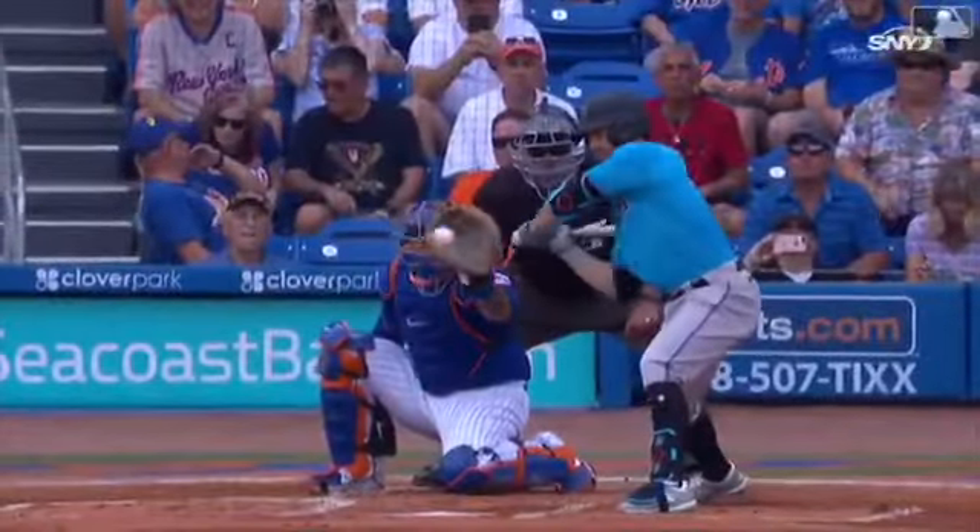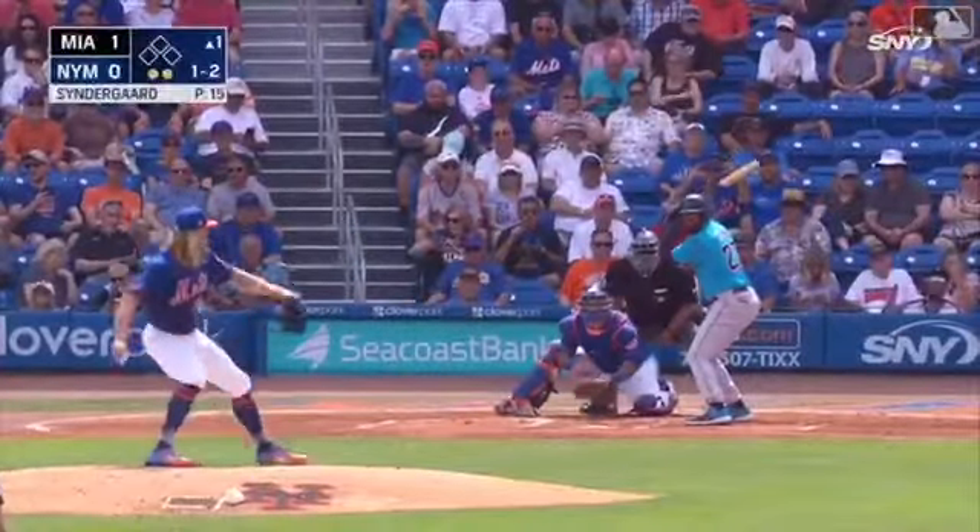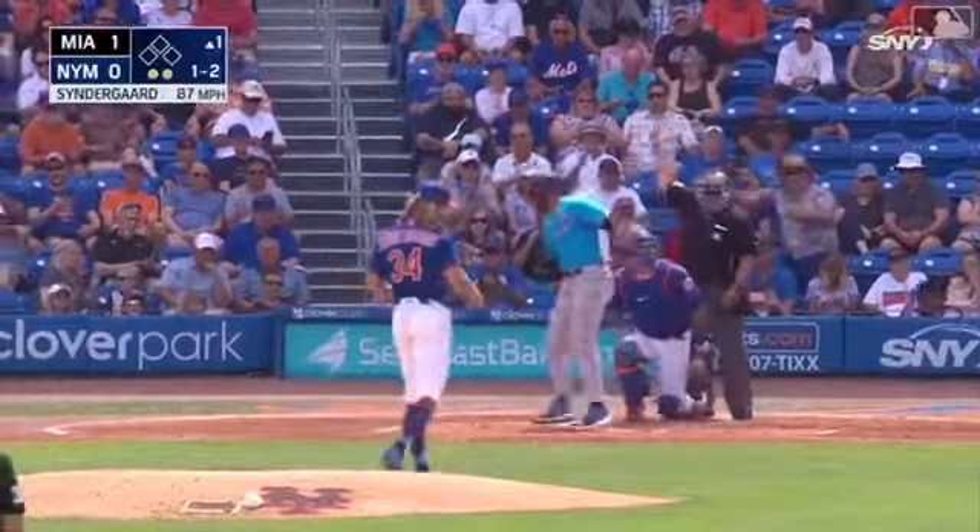Right down the pipe there, 98. Syndergaard has his first strike. Slider strikes out Kemp — two in the inning.